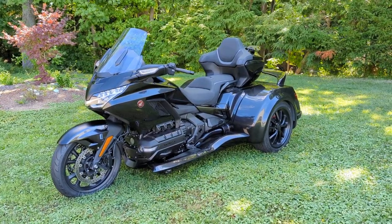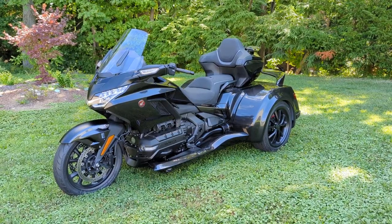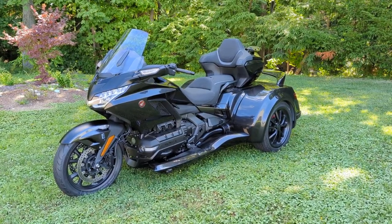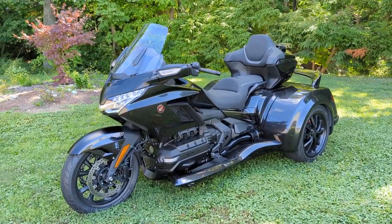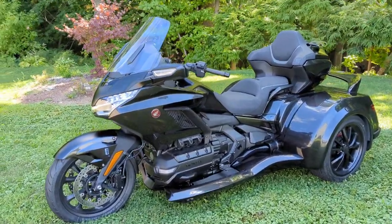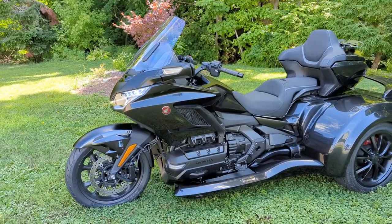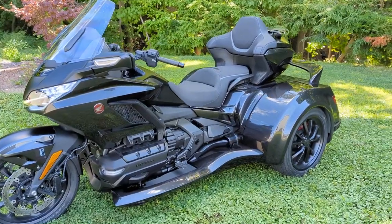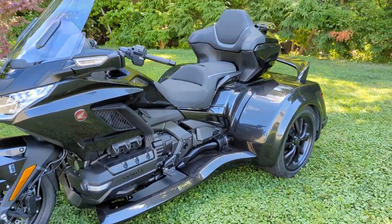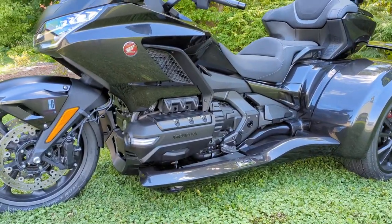Hey everybody, Dominic with Forest Park Honda here. Going to be showing you an interesting machine today. This is a 2021 Honda Gold Wing Tour with the automatic DCT transmission that has recently been converted with a CSC Encore trike kit. This was done by our staff in the garage, and might I say they've done a beautiful job putting this bike together.